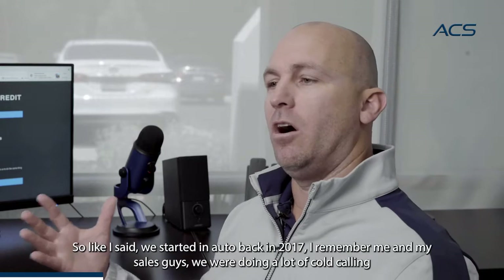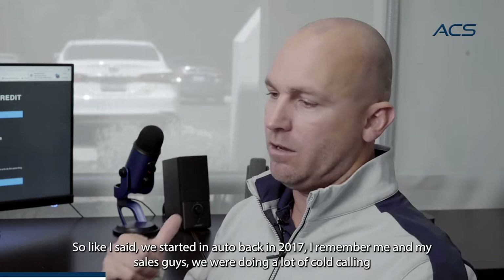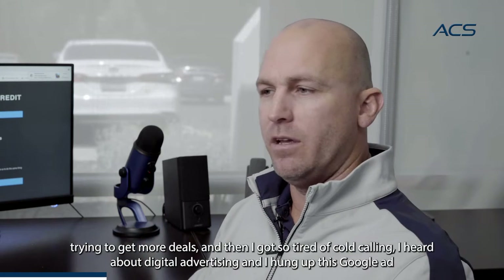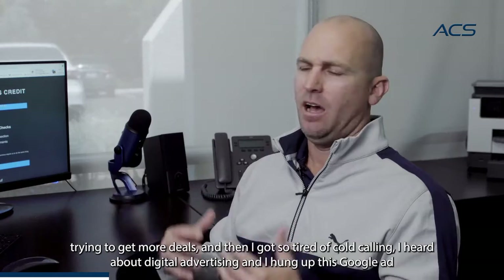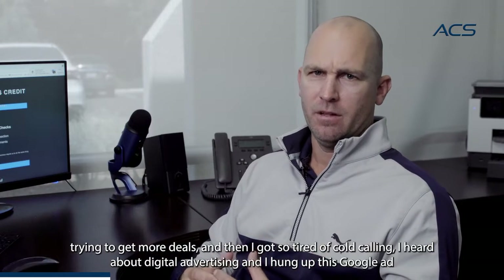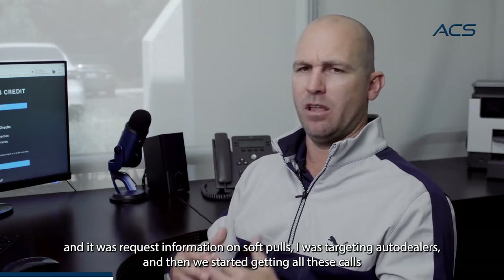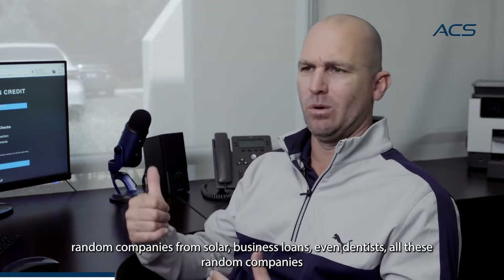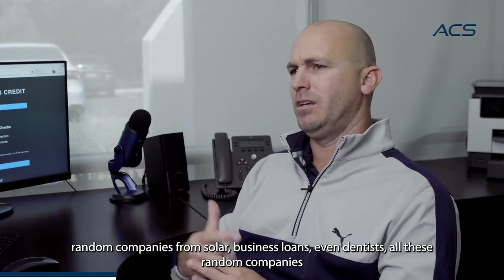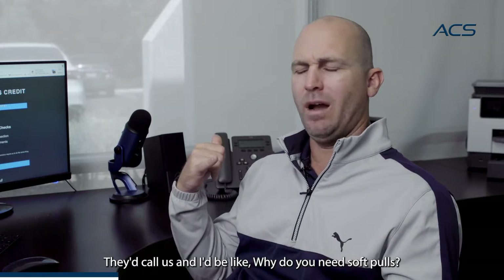Like I said, we started in auto back in 2017. I remember me and my sales guys were doing a lot of cold calling, trying to get more deals. I got so tired of cold calling, heard about digital advertising, and hung up a Google ad — it was a request for information on soft pulls, targeting auto dealers. Then we started getting all these calls from random companies — solar, business loans, even dentists. They'd call us and I'd ask, why do you need soft pulls? And they would start telling me their story.